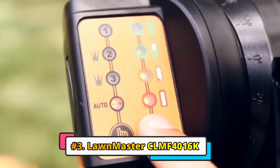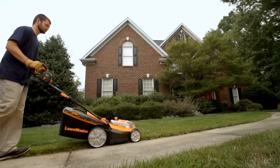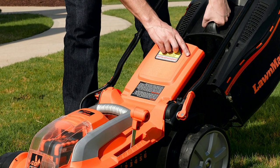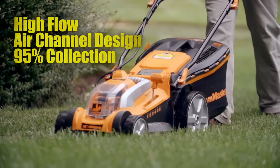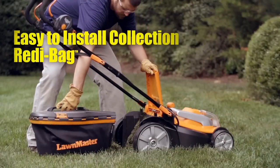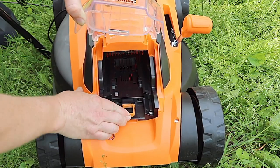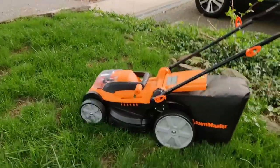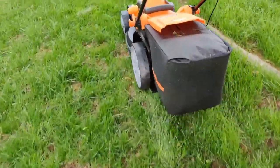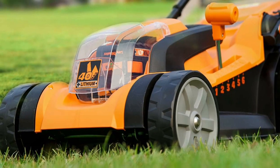At number 3 we have the Lawnmaster CLMF4016K. This is a 16-inch cordless lawn mower powered by a 40-volt max lithium-ion battery. It has a brushless motor that provides consistent power without bogging down, and it can reach a cutting speed of 3,500 RPM. The mower has a one-touch height adjustment lever that allows you to choose from six different cutting heights, from one inch to three inches. If you have a small to medium lawn, this is a good choice. It is easy to use and maneuver, and it is powerful enough to cut through thick grass. The battery life is about 30 minutes, so it is best suited for smaller lawns.